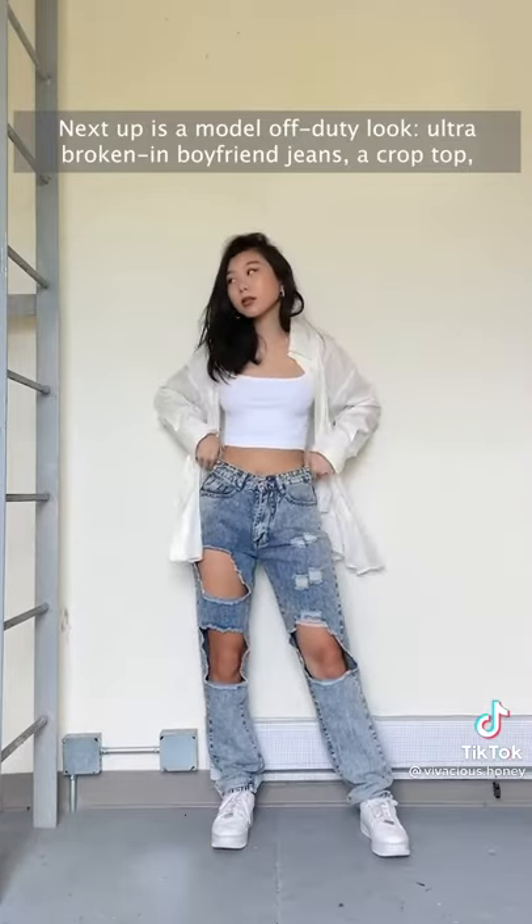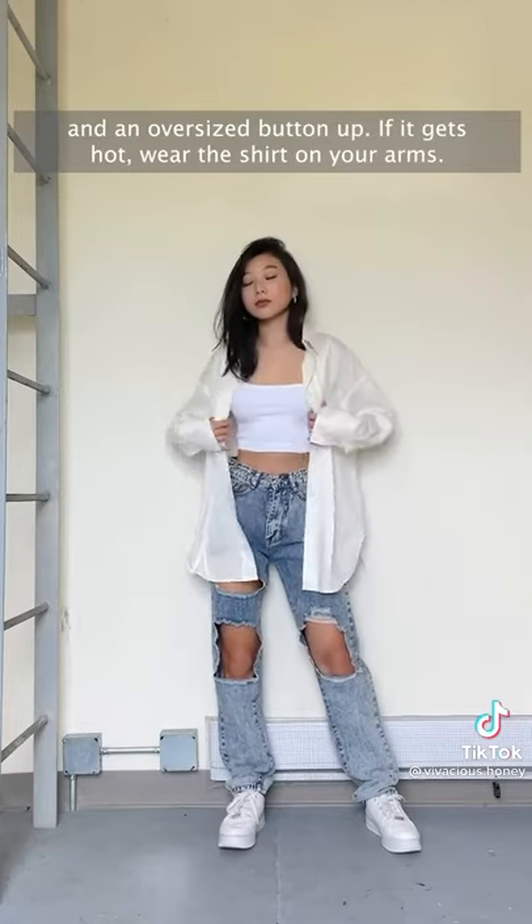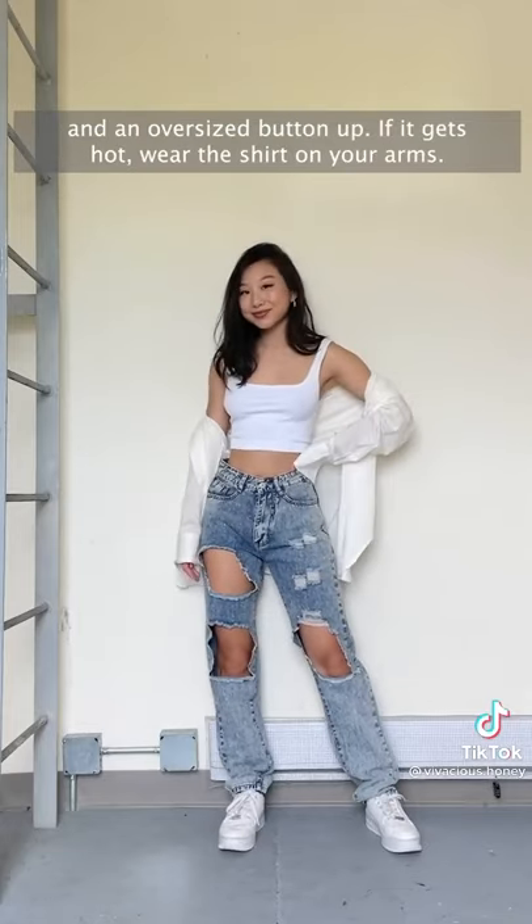Next up is a model off-duty look: ultra broken-in boyfriend jeans, a crop top, and an oversized button-up. If it gets hot, wear the shirt on your arms.